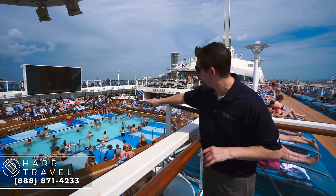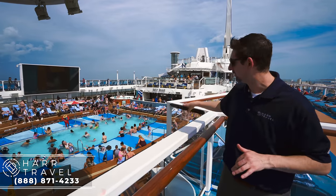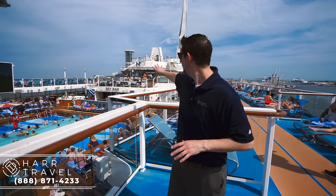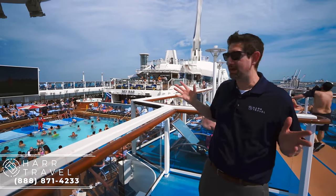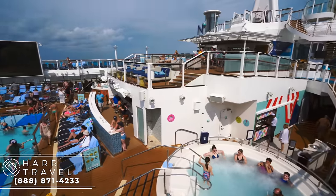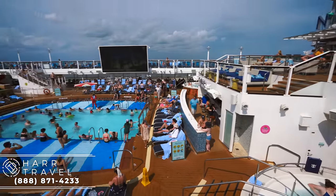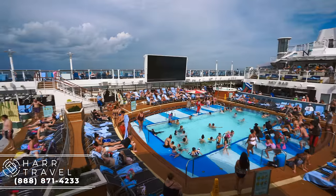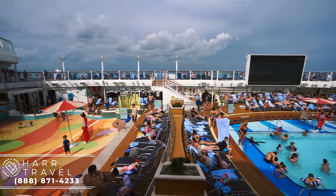You've got your pool here — what's great is you can sit along the edge and put your feet in, so the water extends all the way around it. Just behind the pool you have the Sky Bar — who doesn't love a pool bar? You've got two extra-large hot tubs right there, and just past that is the family area. Royal does an amazing job with families throughout all the spaces on board.